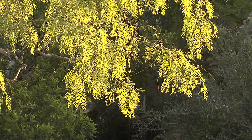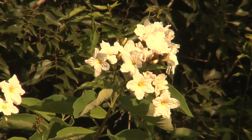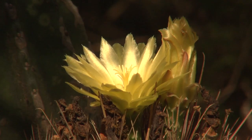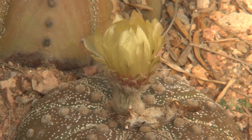Mesquite trees are also thriving, and while they flower primarily in spring, ebony, anaqua, and anacahuita bloom throughout seasons following timely rains. More species of cactus are found in Texas than any other state, and the Rio Grande Valley has some of the most beautiful.